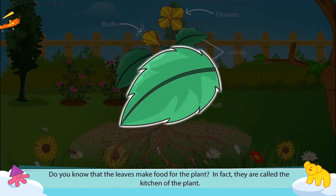Do you know that leaves make food for the plant? In fact, they are called the kitchen of the plant.